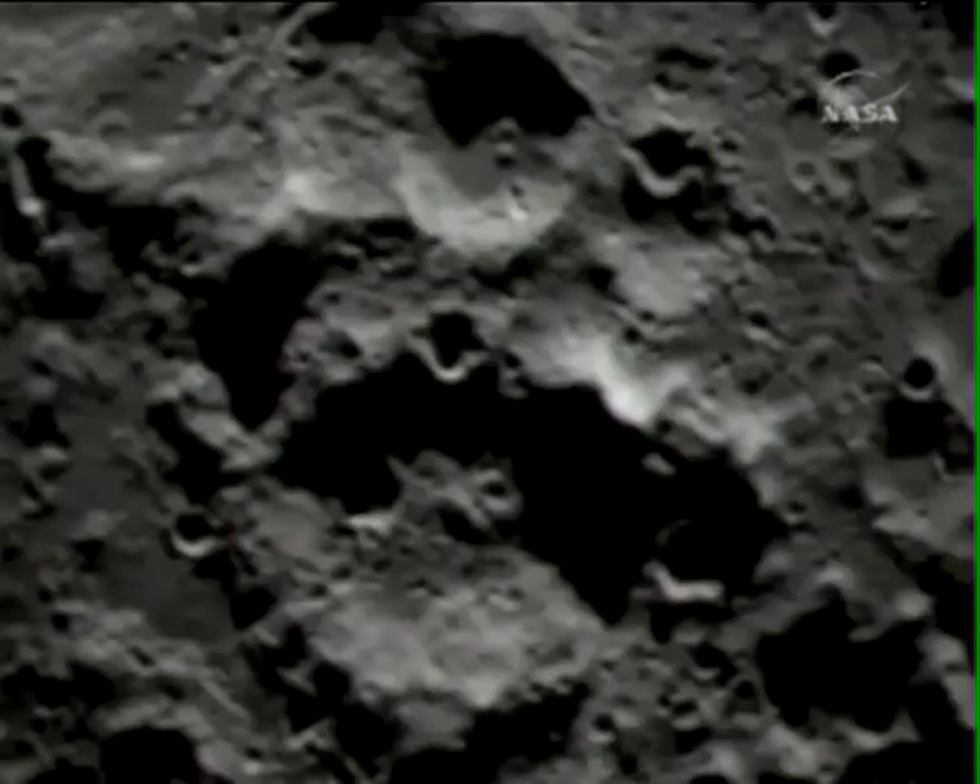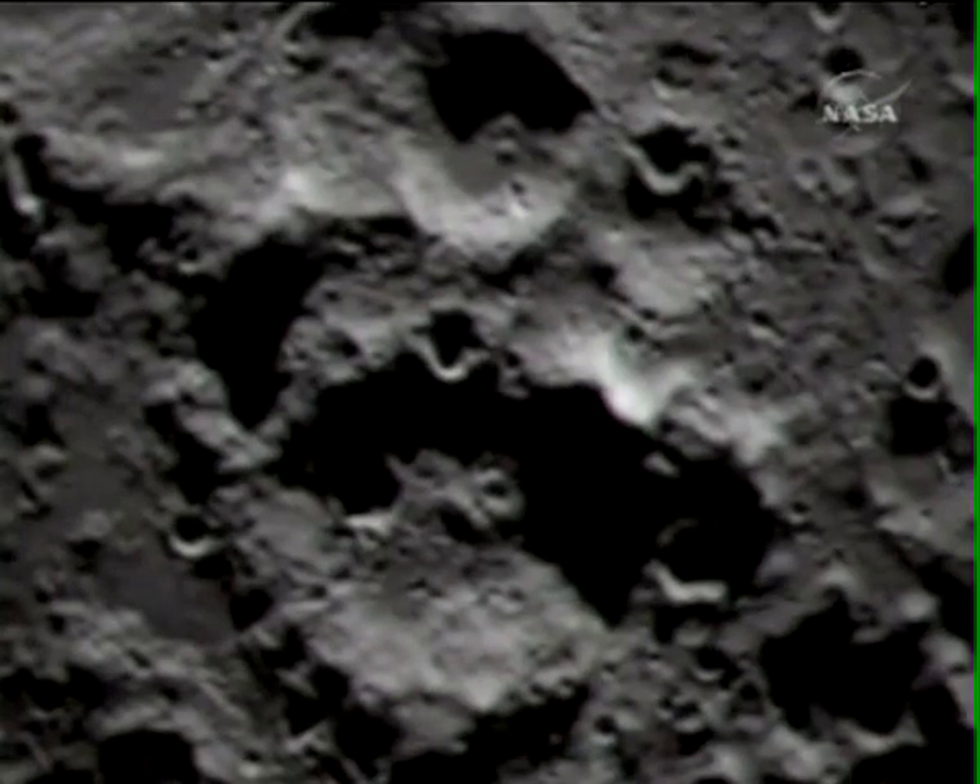That was an announcement by the flight director that the Centaur impact should have occurred. Flight payload confirmed receipt of command, over. Flight payload curtain start, over. Copy that, payload.